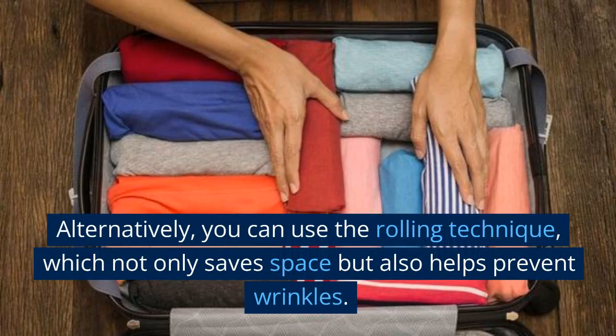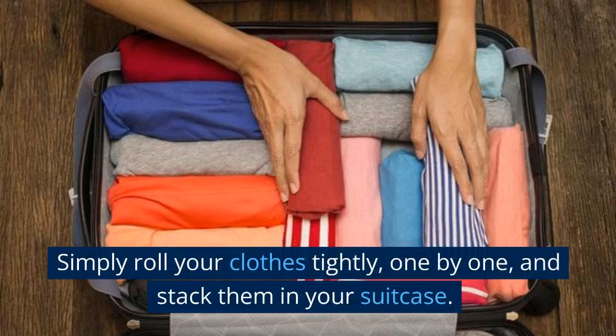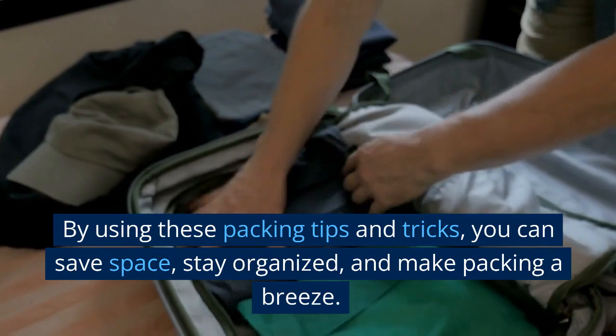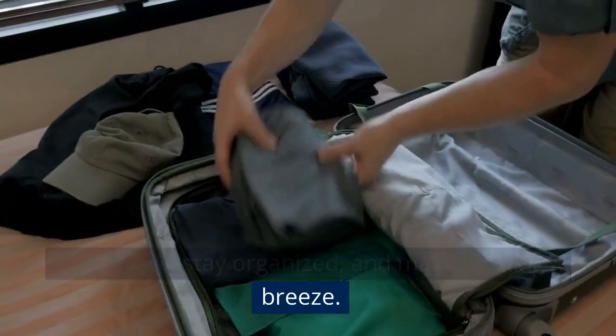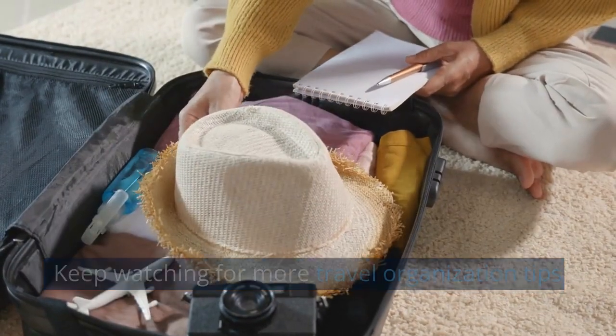Alternatively, you can use the rolling technique, which not only saves space but also helps prevent wrinkles. Simply roll your clothes tightly, one by one, and stack them in your suitcase. By using these packing tips and tricks, you can save space, stay organized, and make packing a breeze. Keep watching for more travel organization tips.